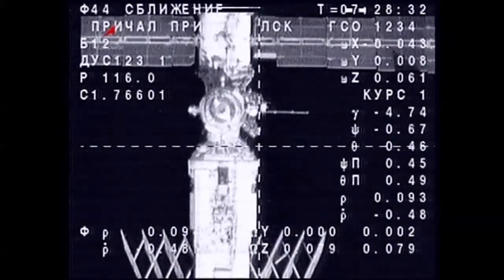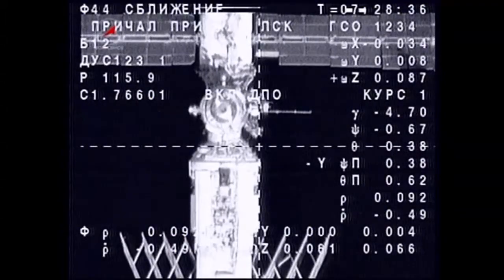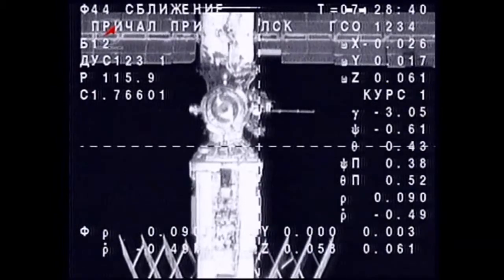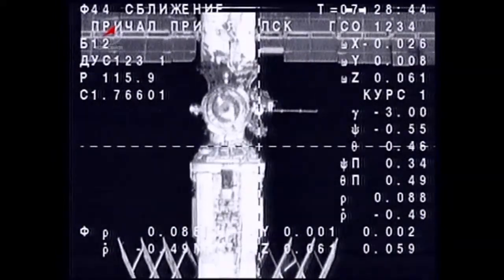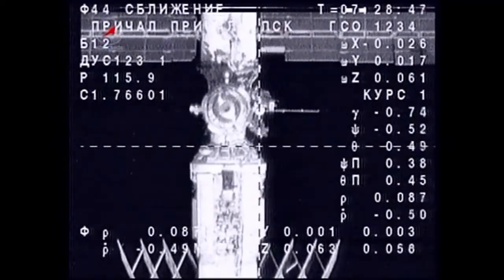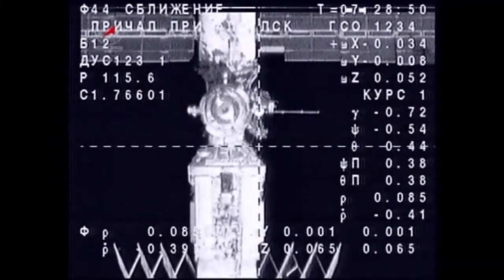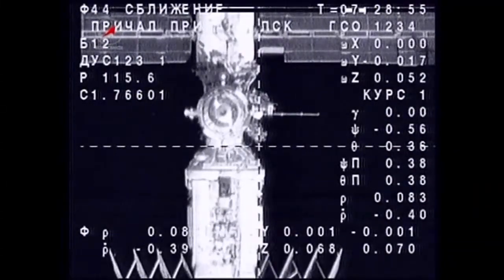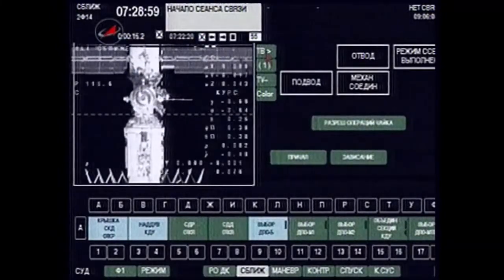At the very top of your screen, you're looking at the Zvezda service module of the Russian segment of the International Space Station. At the bottom of your screen, the folded accordion-like solar arrays belong to the Zarya module — the first segment launched to the International Space Station. Those arrays were deactivated and folded in some years ago, no longer required because of the power production capability of the U.S. solar arrays at the International Outpost.